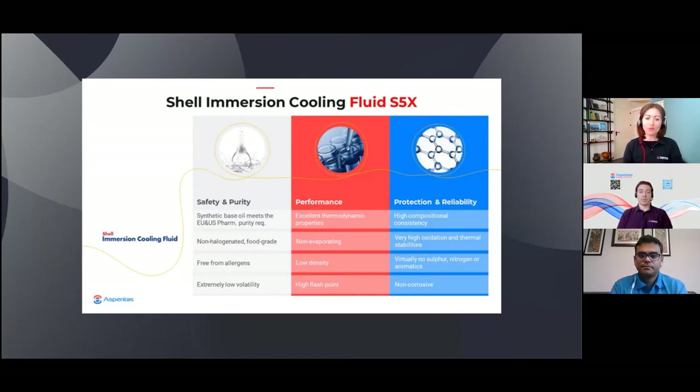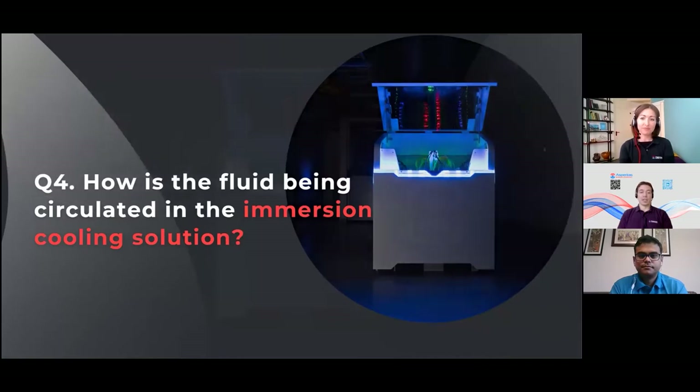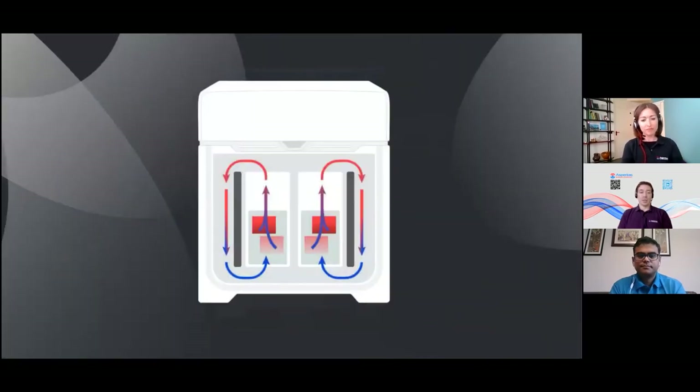On the topic of fluids, the next question is one we get a lot, and Michael can answer very well — how is the fluid circulated in the immersion cooling solution? Before I go into that, I'll just add on Sandeep's answer: this fluid has been developed for data centers specifically, meeting all of the safety requirements to the highest level standards. In general, single-phase immersion cooling — and the Asperitas solution is part of single-phase immersion cooling — requires circulation of the dielectric fluid, either by pumps or in another way. In Asperitas systems, we use what we call natural convection.